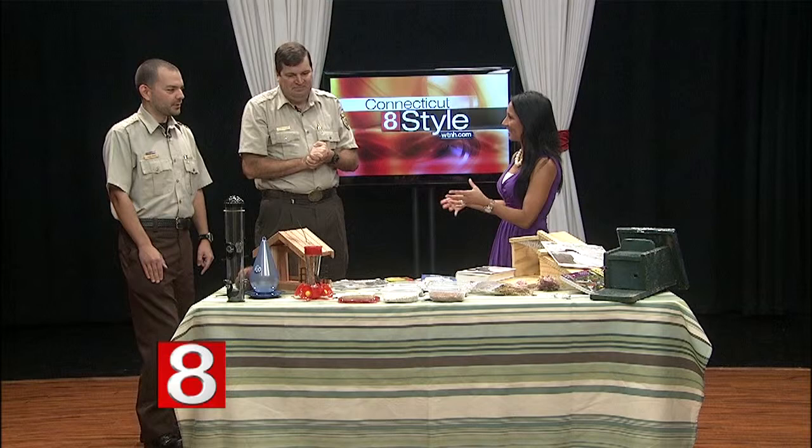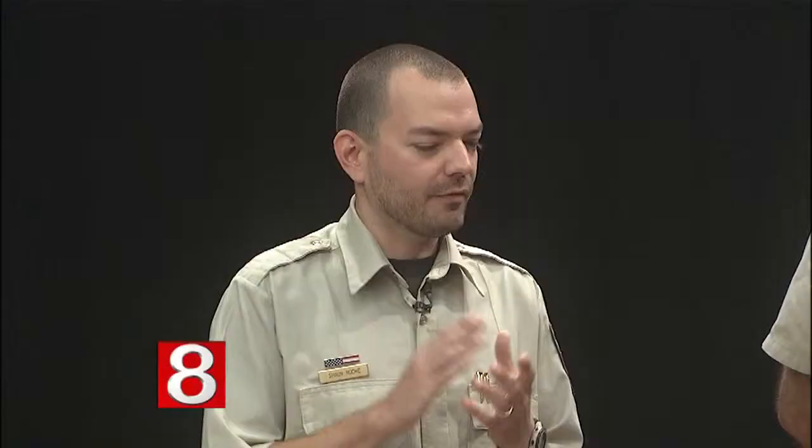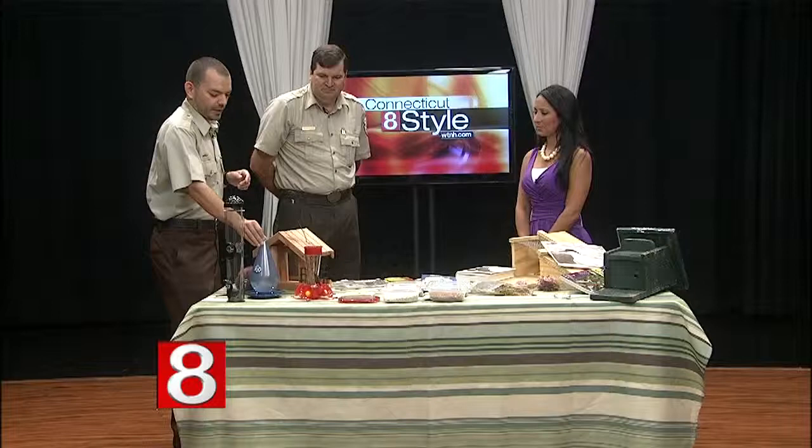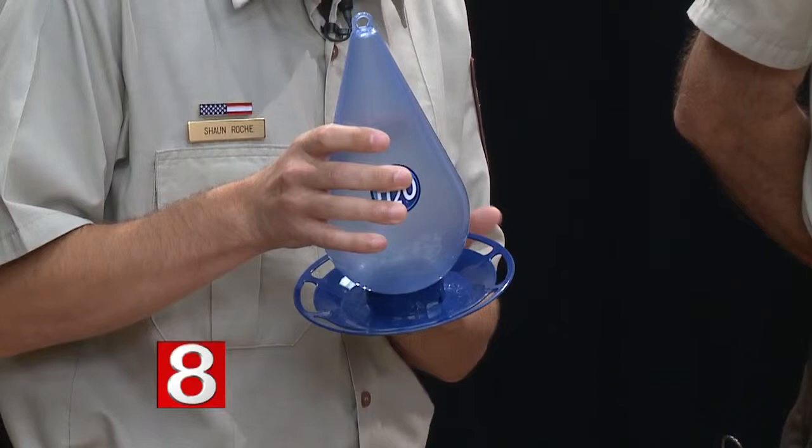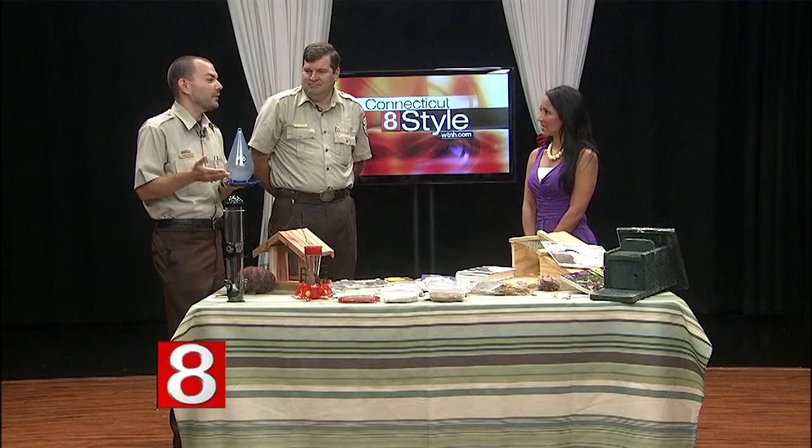Sean, why don't you explain the necessity of water? Water is very important. Food, water, and shelter are the biggest things that people can provide right in your backyard for birds and other wildlife. Water can come through a birdbath, but if you have a smaller space or don't want to spend a lot of time emptying a birdbath, something simple like this bird waterer can be bought for less than $10 and hung very close to your feeder to provide a fresh water source, which isn't always available — you see birds drinking out of puddles that might be contaminated.